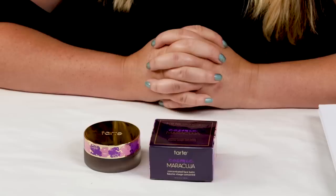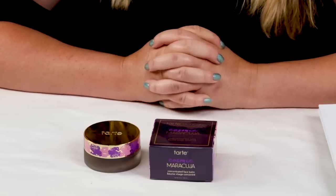This is a newer product from Tarte. It is what they call a face balm, which is really just a thicker moisturizer. I'm going to let you guys know my thoughts on it based on my Sarascore scale.